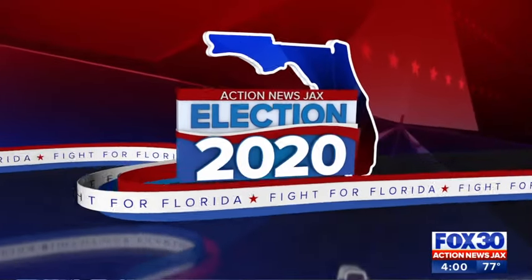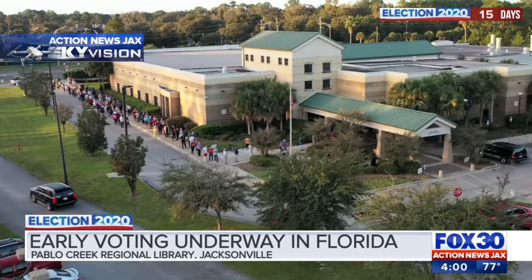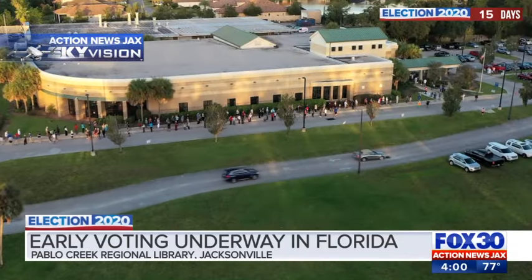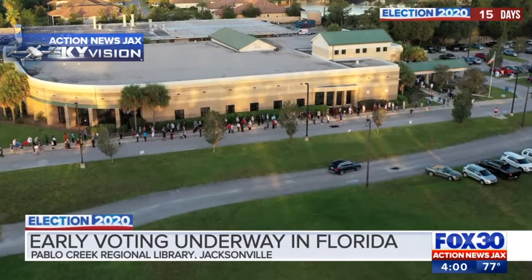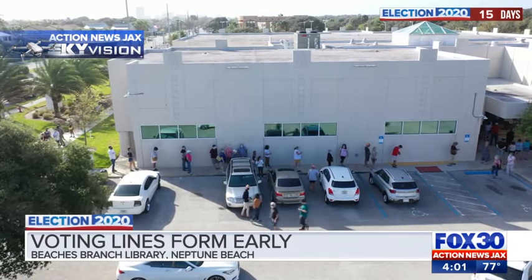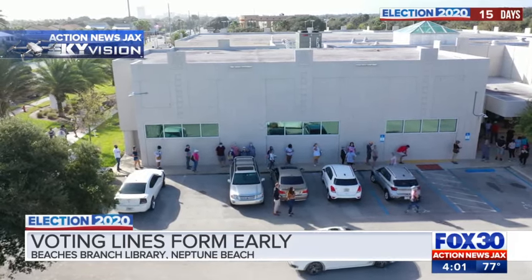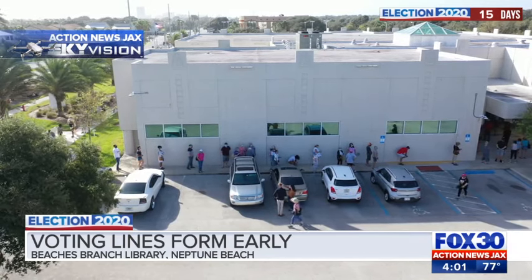Early voting in Florida is underway. Action News Jax's Sky Vision Drone gives us a look at a long line at Pablo Creek Regional Library on Beach Boulevard in Jacksonville. This was this morning and it was moving slowly, but that's to be expected on the first day. The Sky Vision Drone also gave us a look at the lines at the Beaches Branch Library this morning. You can see a few people there on the side of the building — the power lines and wind wouldn't let us get a better angle, but you can see the lines starting to turn that corner there.